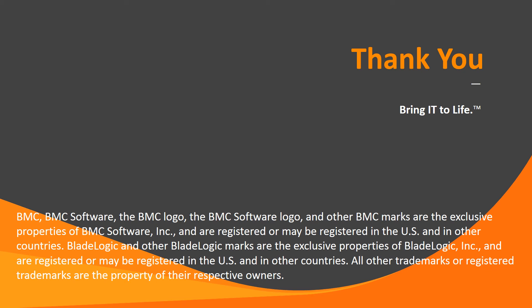Thank you for the time you took out of your busy schedule to watch this presentation, and thank you for being a valued BMC customer.